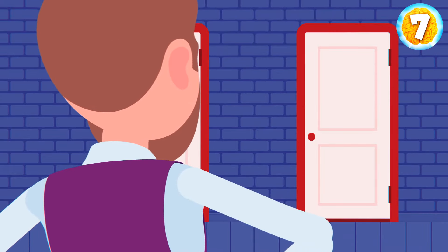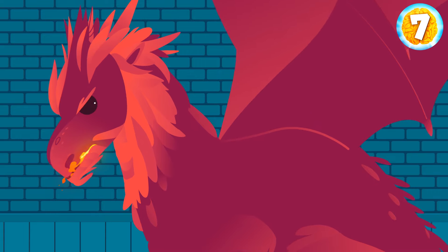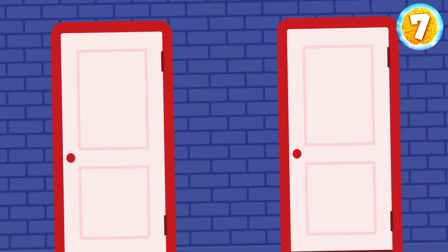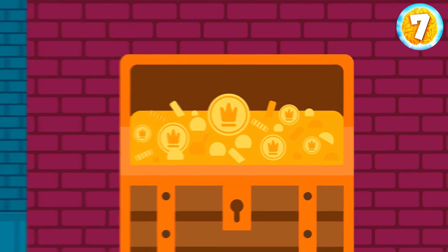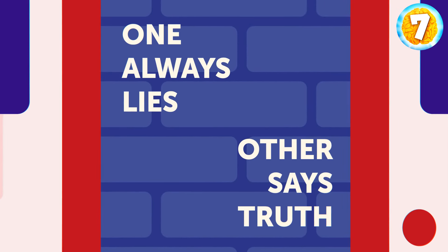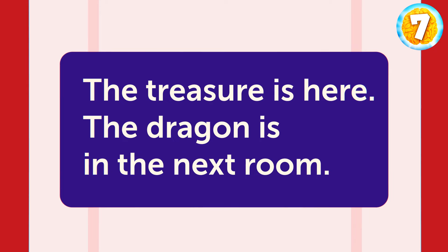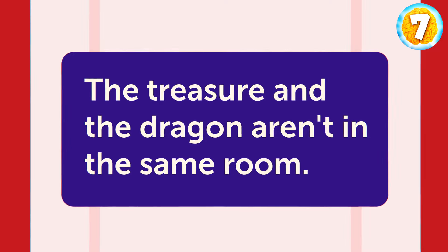A wizard makes his prisoners choose between two doors: behind one, an unfriendly dragon; behind the other, a chest with gold. Two signs on the doors — one always lies, the other is truthful. The first door reads: The treasure is here. The dragon is in the next room. The second sign says: The treasure and the dragon aren't in the same room. Where is the gold? The chest with the treasure is in the second room — the second statement is true, which means the first is false.